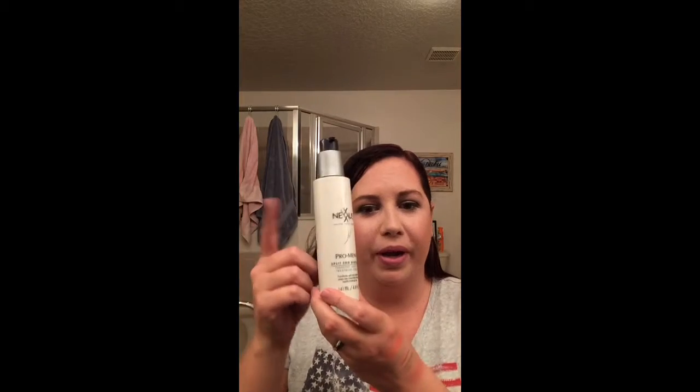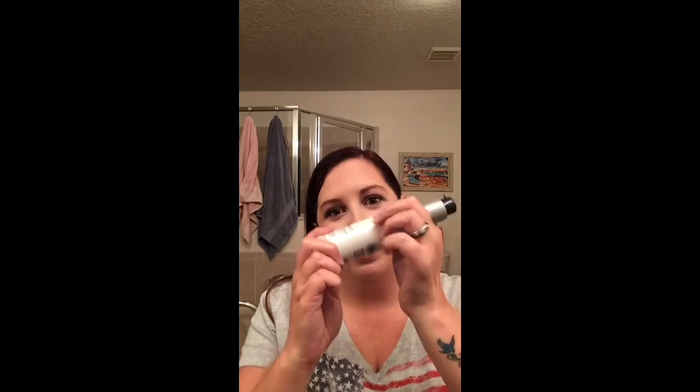My next thing is hair products — I got three hair products. I have the Nixxs Pro Mint, which is supposed to be split end binding. After you wash your hair when it's still damp, you just take your ends and rub some in. It says 92% of split ends sealed back together before styling. I have some split ends that need repair, so I'm going to give this a whirl and see how it goes. So far, so good.